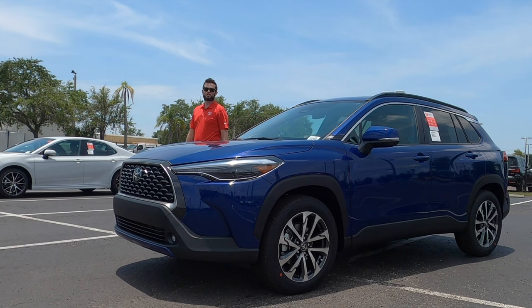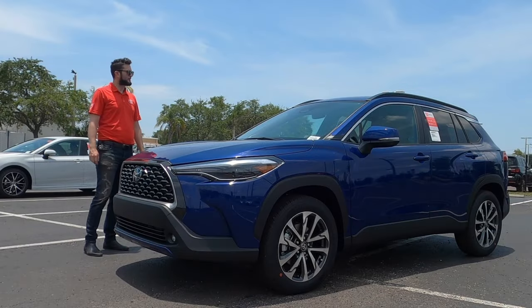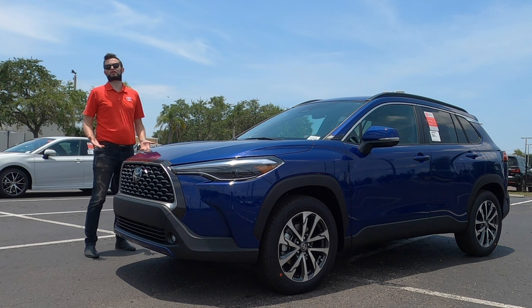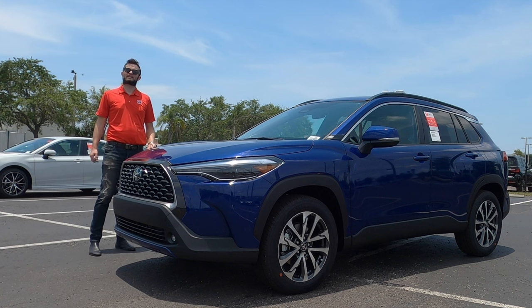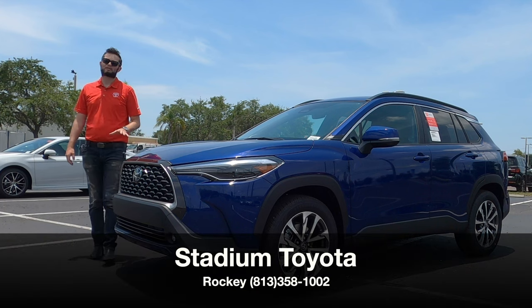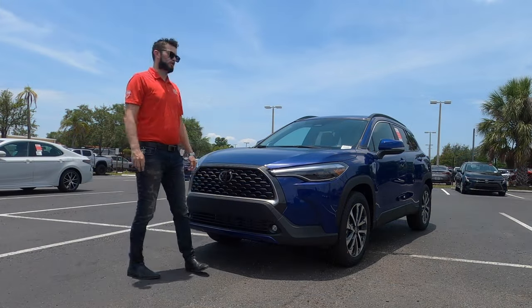Here is a 2023 Toyota Corolla Cross XLE in blue crush metallic over soft tech black interior. I'm Anthony from Hawkeye Rides and I'm going to go over all the specs from the interior, exterior, and take it for a drive.